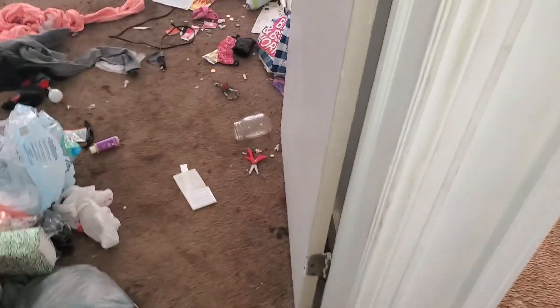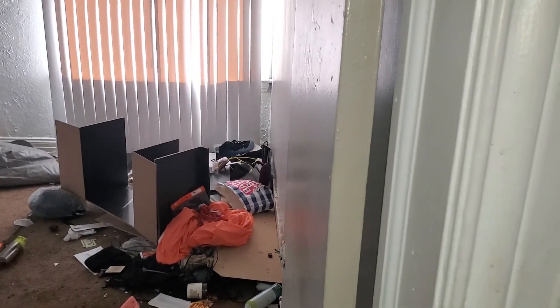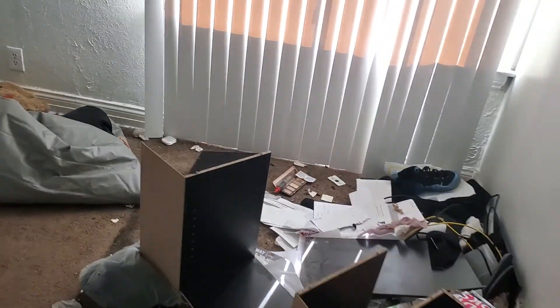Bedroom two, front left: paint all the walls and all the trim. Two blinds. Remove the carpet, move all the trash. Paint inside the closet.